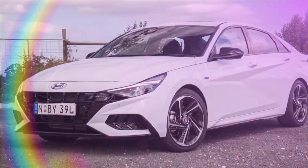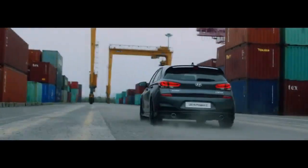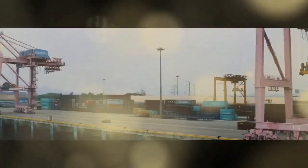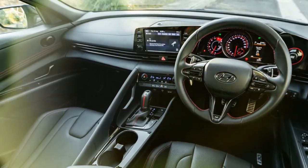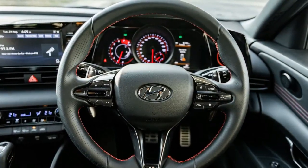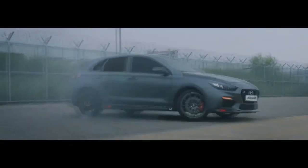The interior of the 2024 i30 sedan hasn't seen many changes, but that's not necessarily a bad thing. When I first drove the earlier version, I was impressed by the cabin's build quality and finish, especially given its starting price, and the same holds true for the current model. The seats offer good bolstering and a soft, comfortable feel. However, the angle of the seat bases doesn't provide much under-thigh support for taller drivers — my thighs barely touched the seat bases, and the only way to rest them on the seats was by stretching my legs behind the pedals, which isn't safe.